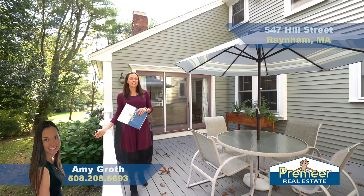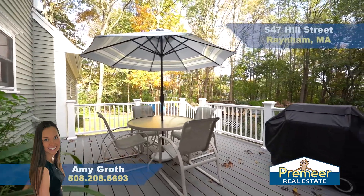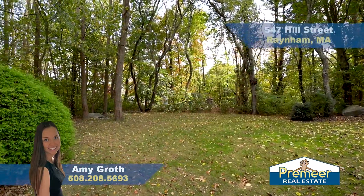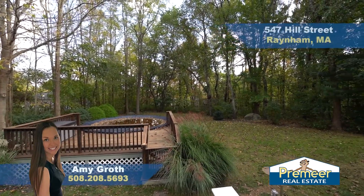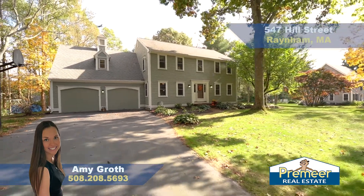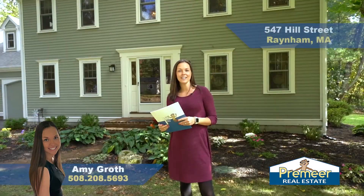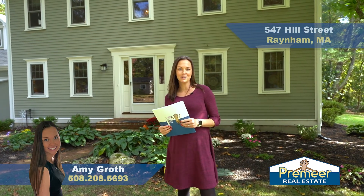This large deck off the living room is a great space for entertaining. This amazing backyard is perfect for whatever you want to do — play yard games, use the above-ground pool with the great cedar decking, or put a swing set up. It's overall a great private, very quiet space. This is 547 Hill Street in Rainham, Mass — great commuter location, gorgeous backyard, great for entertaining inside and out. My name is Amy Groth with Premier Real Estate — let's get you in to check this beauty out.